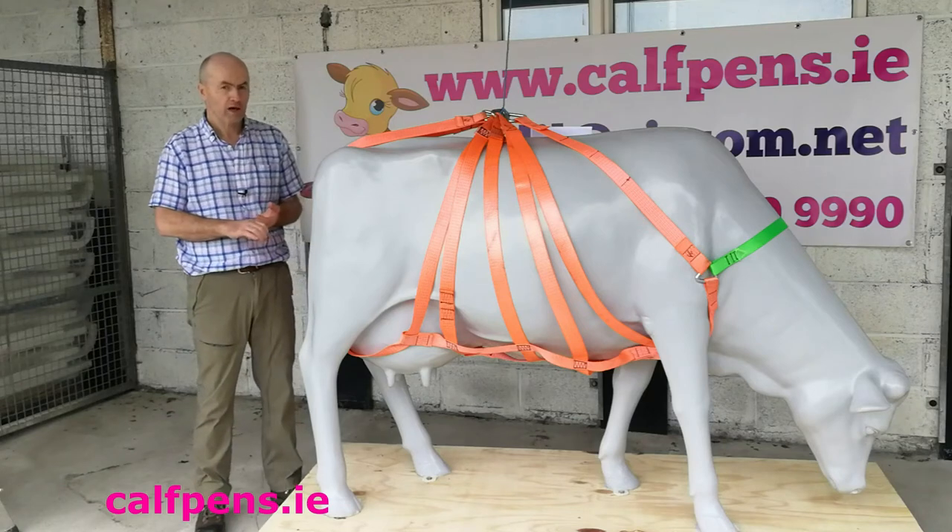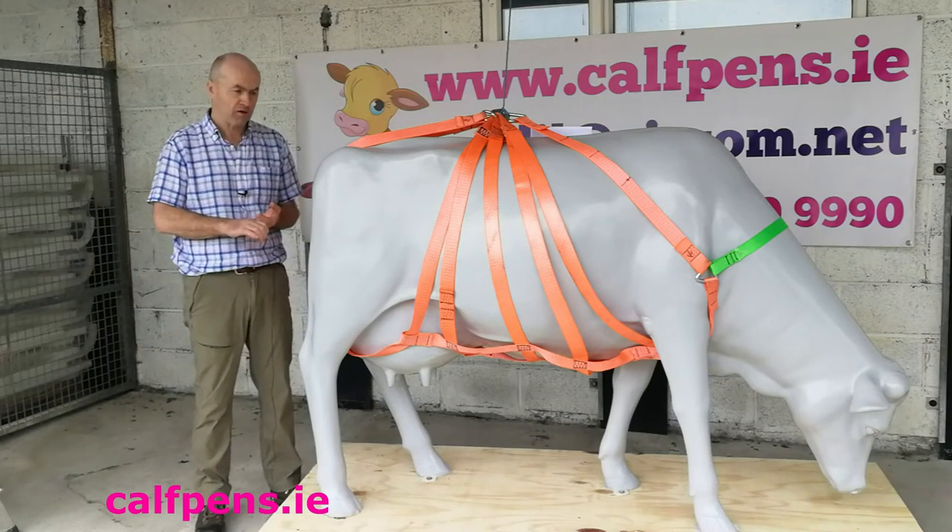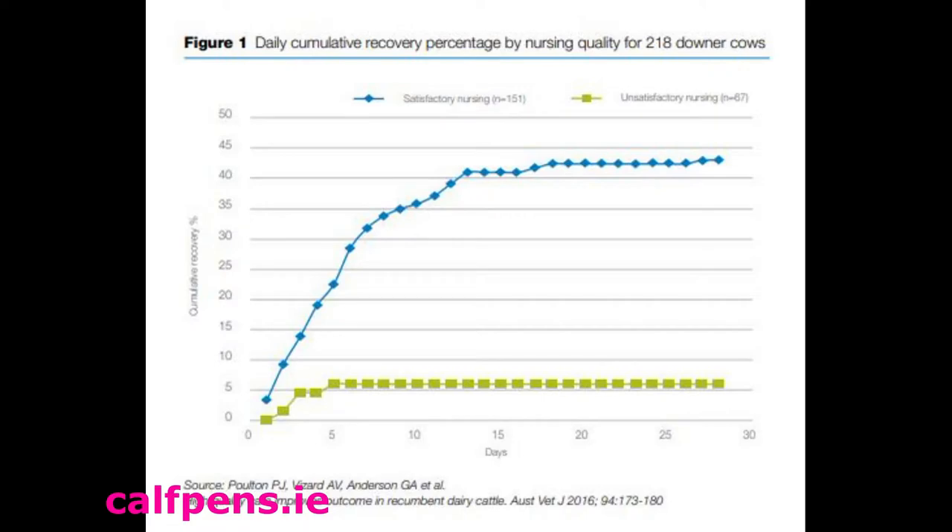What are your options when a cow goes down and is unable to stand? There's research from Australia involving 218 downer cows. The researchers stated that nearly half of downer cows recovered when they received satisfactory care.